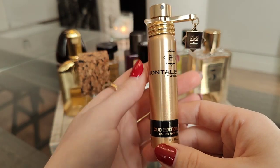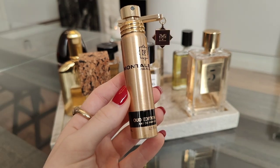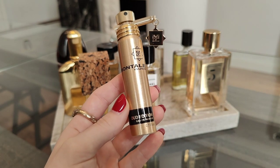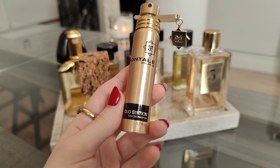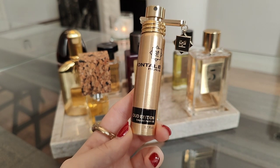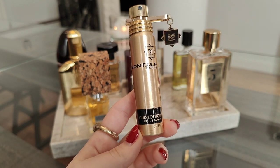Next on my tray is Wood Edition by Montal — a fruity leather perfume. The leather here is balsamic, smoky, sweet — it feels almost like liquidized leather with nuances of rosewood and incense. Wood Edition is one of the most complimented fragrances in my collection; it has a huge scent trail.